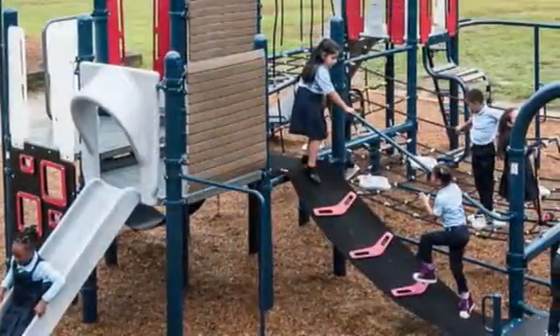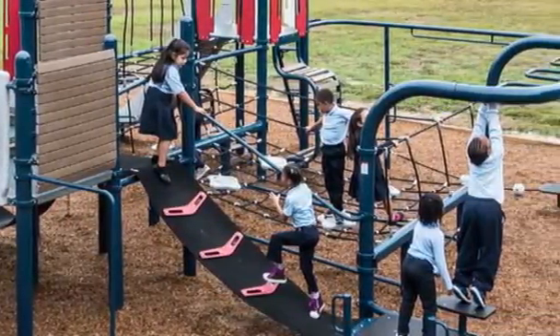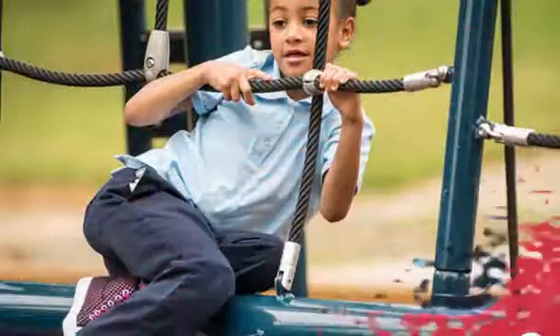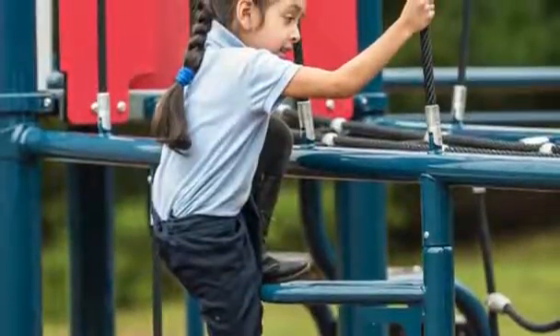The innovative structure features slides, nets, belts, climbers, and accessibility through multiple entry points. That sets the stage for constant fun, activity, and challenges. Kids benefit from numerous developmentally appropriate challenges.